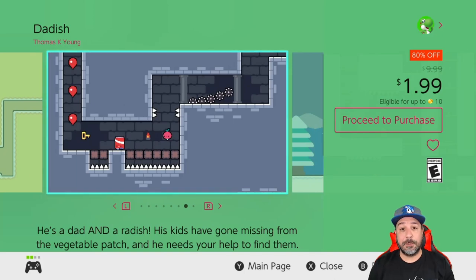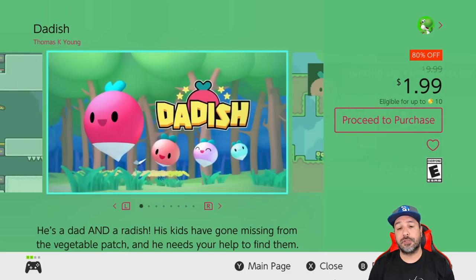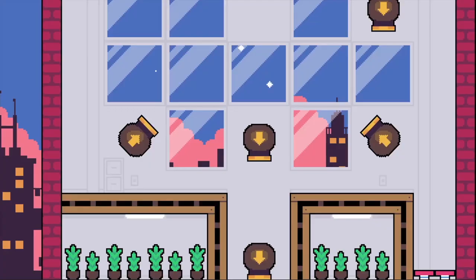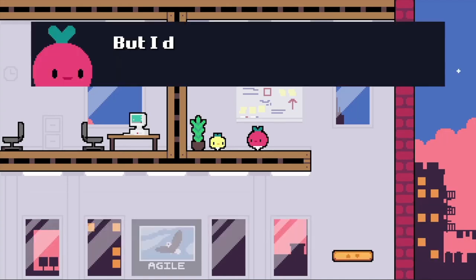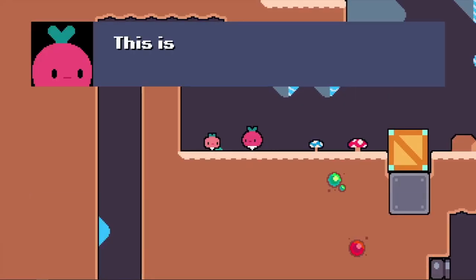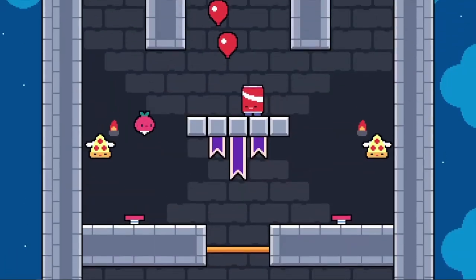Next we have a set of games on sale with both Daddish and Daddish 2 being 80% off for only $1.99 each. These are some really simple action platformers but with some greatly designed levels — with such simple mechanics they do so much that it is just fantastic. On top of it there's some really nice humor; each time Daddish finds one of his kids there is a little exchange and it is tons of fun.